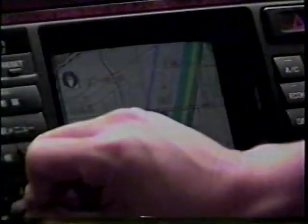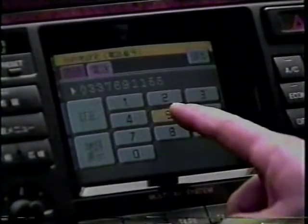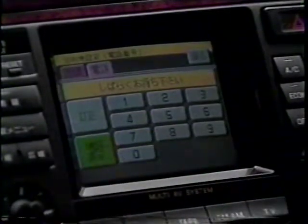How does it work? First, select your destination. You can do that by selecting it on the map or by inputting a telephone number. After you pinpoint your destination, car navigation receives signals from the satellite and your car is located.